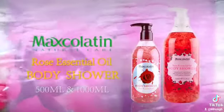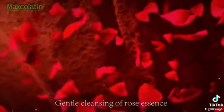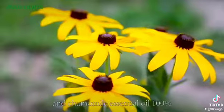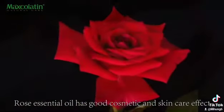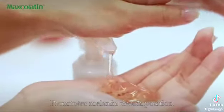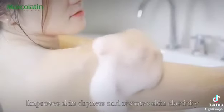Max Gallatin Rose Essential Oil Body Shower — gentle cleansing with Rose Essence and Chamomile Essential Oil. 100% Rose Essential Oil has good cosmetic and skin care effect. Promotes melanin decomposition, improves skin dryness and restores skin elasticity.